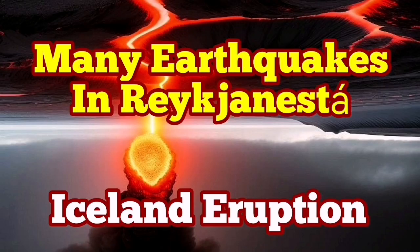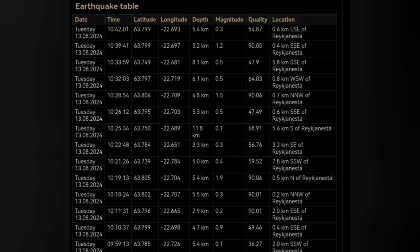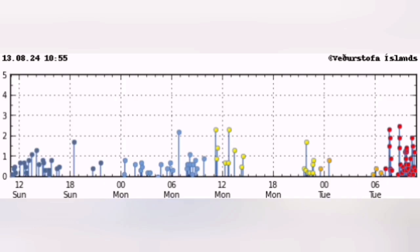We have many earthquakes in the Reykjanes Peninsula — that is the tip of the Reykjanes Peninsula of Iceland. The earthquakes started today and they are concentrated and clustered there, almost short of being a swarm. Look at the size of the earthquakes and the concentration. Many of them are also happening near the shore in the Atlantic Ocean.